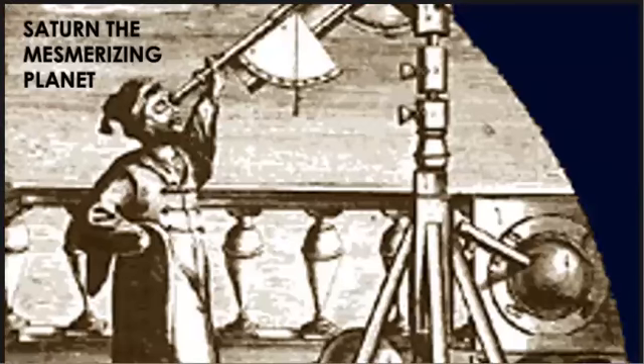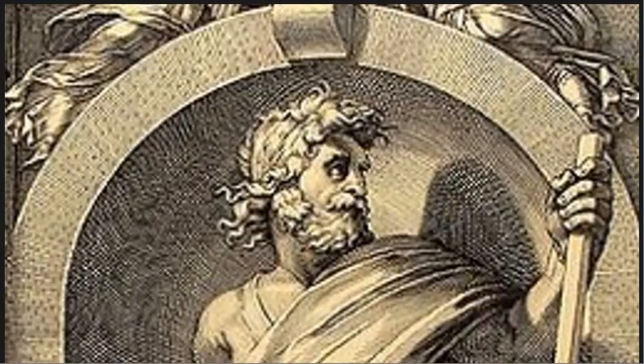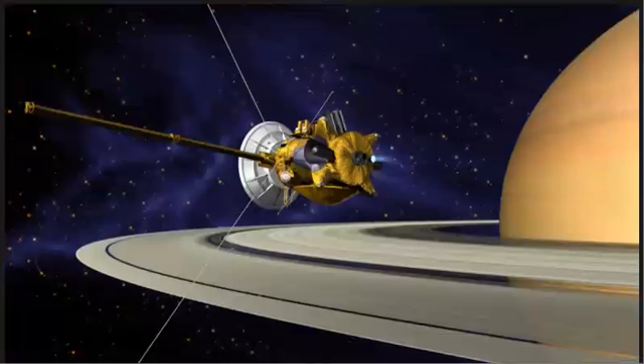Saturn has astonished many astronomers till now. Ancient Romans named Saturn after the god of agriculture, which they supposed Saturn to be a star. After years, many astronomers like Galileo Galilei, Christiaan Huygens and Giovanni Cassini discovered it as a planetary gem.